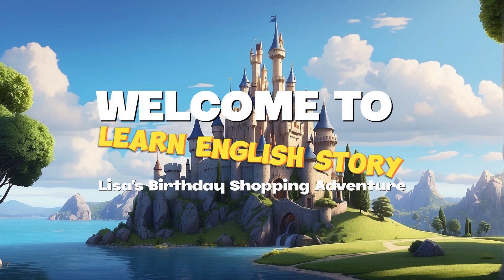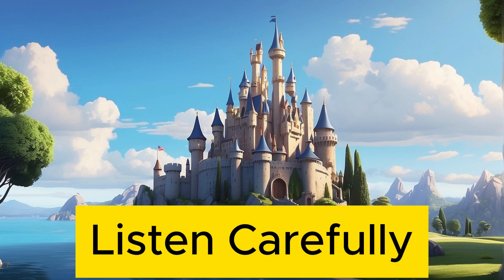Welcome to our English lesson. In today's video, Lisa will take you with her to a supermarket. We're going to learn some simple and practical vocabulary and phrases that are commonly used in everyday life. This is a great opportunity to practice your English listening and speaking skills. Listen carefully.